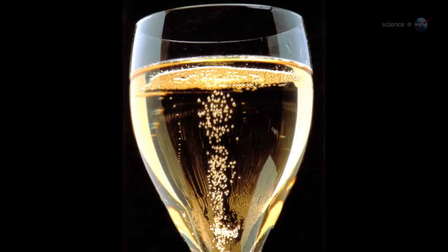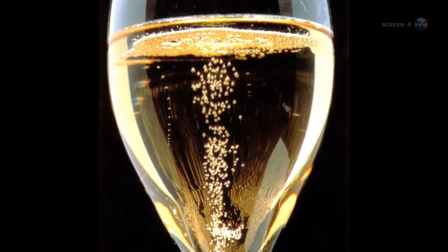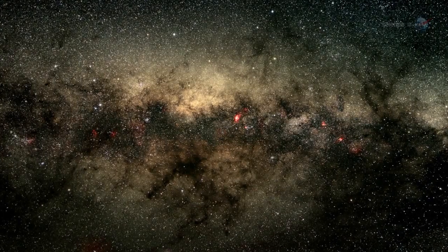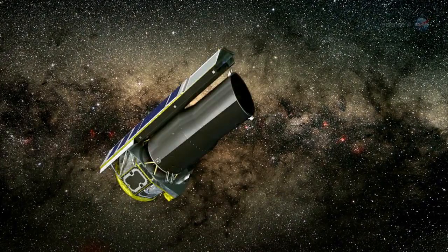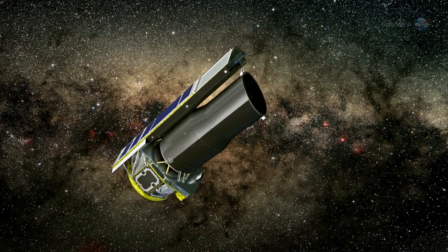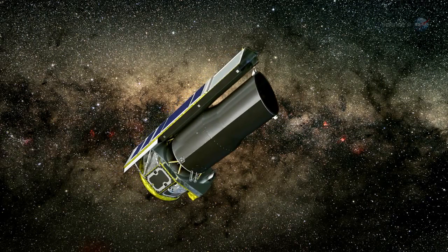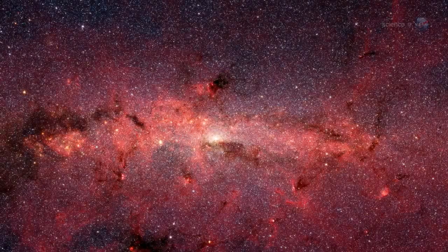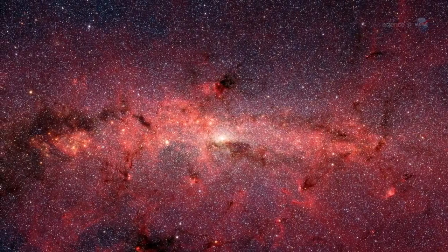Modern sky watchers might have found a better name, though: Dom Perignon. A team of more than 35,000 amateur scientists have been looking through images taken by NASA's Spitzer Space Telescope, and they have discovered more than 5,000 bubbles in the disk of our galaxy.